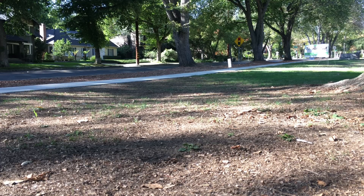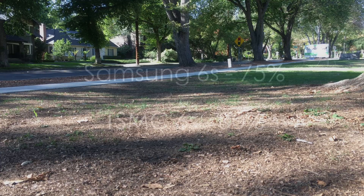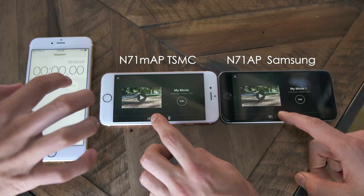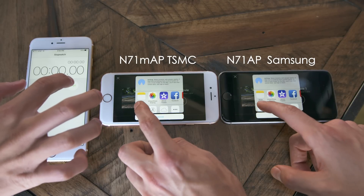After that I shot 10 minutes of 4K video straight, and here there really wasn't a significant dip in battery. The Samsung-equipped iPhone ended up at 75%, whereas the TSMC iPhone was at 80%. From there I wanted to see if there was any performance difference between the two.